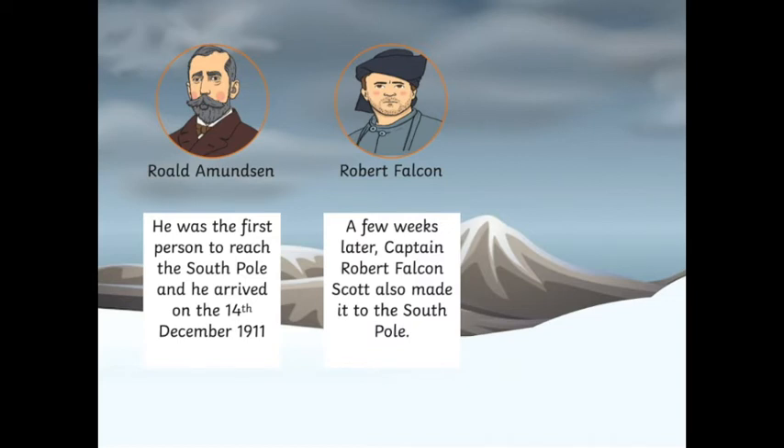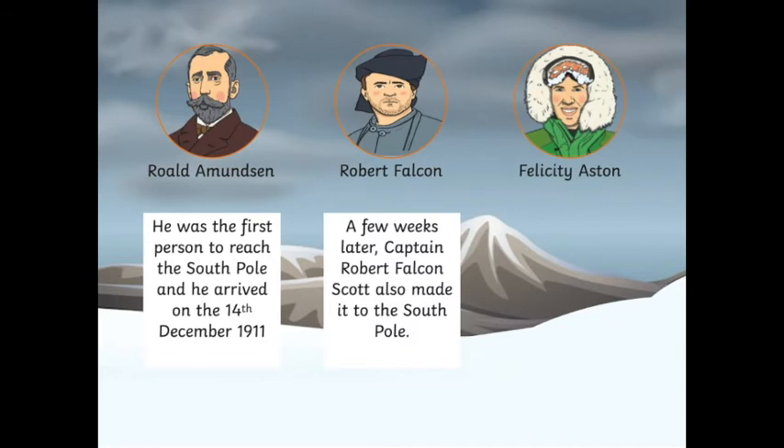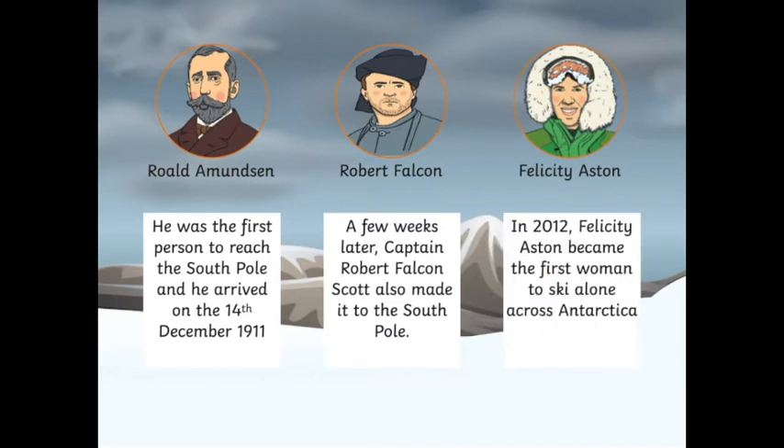And much later, many years later, this lady — Felicity Aston. In 2012, Felicity Aston became the first woman to ski alone across Antarctica. Wow! Can you imagine skiing across Antarctica by yourself?